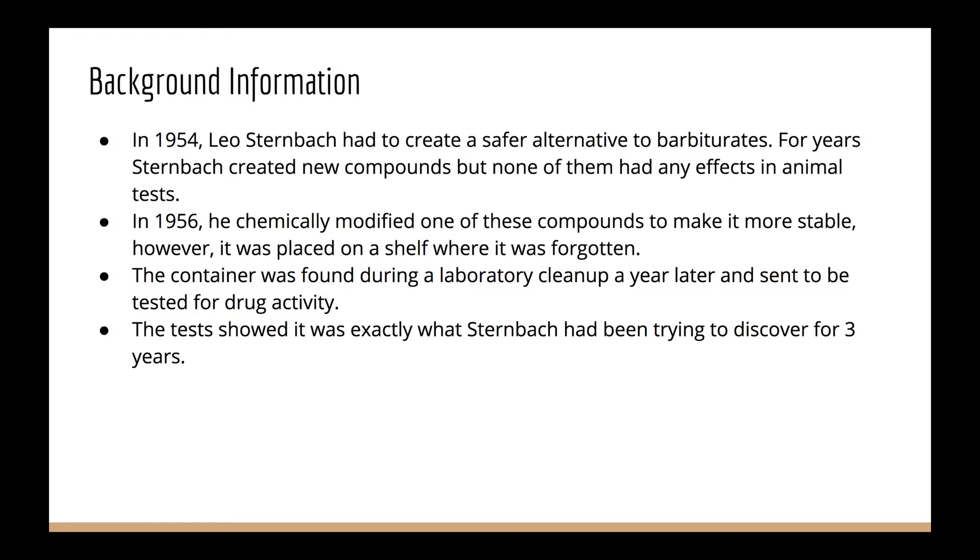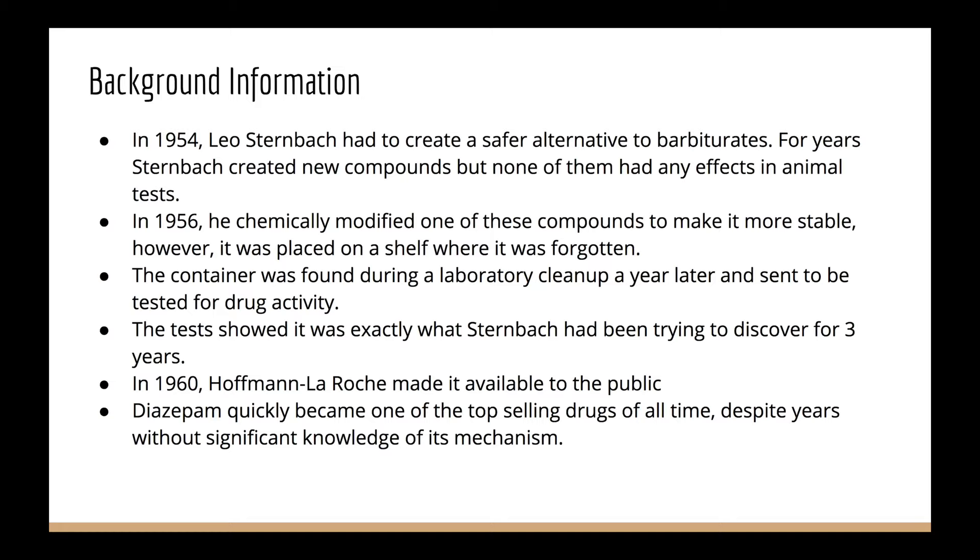In 1960, Hoffman-LaRoche made it available to the public. Diazepam quickly became one of the top-selling drugs of all time, despite not knowing its mechanism.